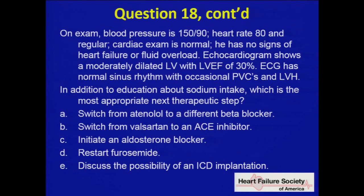Any other questions before we take a short break? Our first speaker is going to be Barry Greenberg — a distinguished professor of medicine from the University of California, San Diego, who has been involved in heart failure for many years. All right, it's time for a break. Thank you.